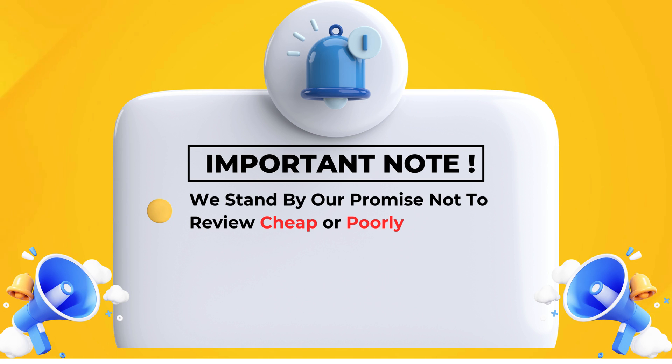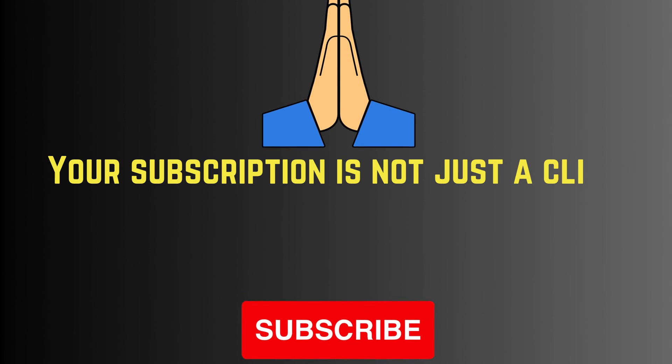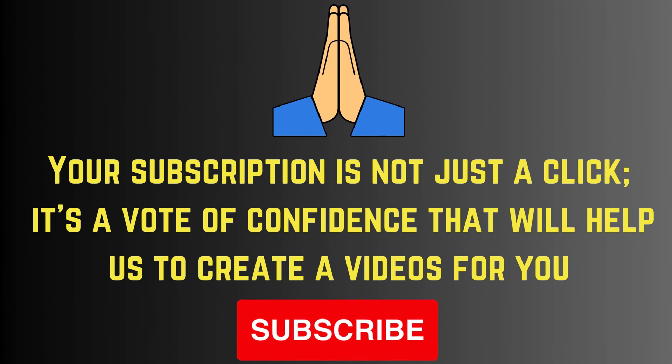We stand by our promise not to review cheap or poorly rated items. Avoid the cheap and short-lived — choose us for quality and value. Your subscription is not just a click; it's a vote of confidence that will help us create more videos for you. Please subscribe.